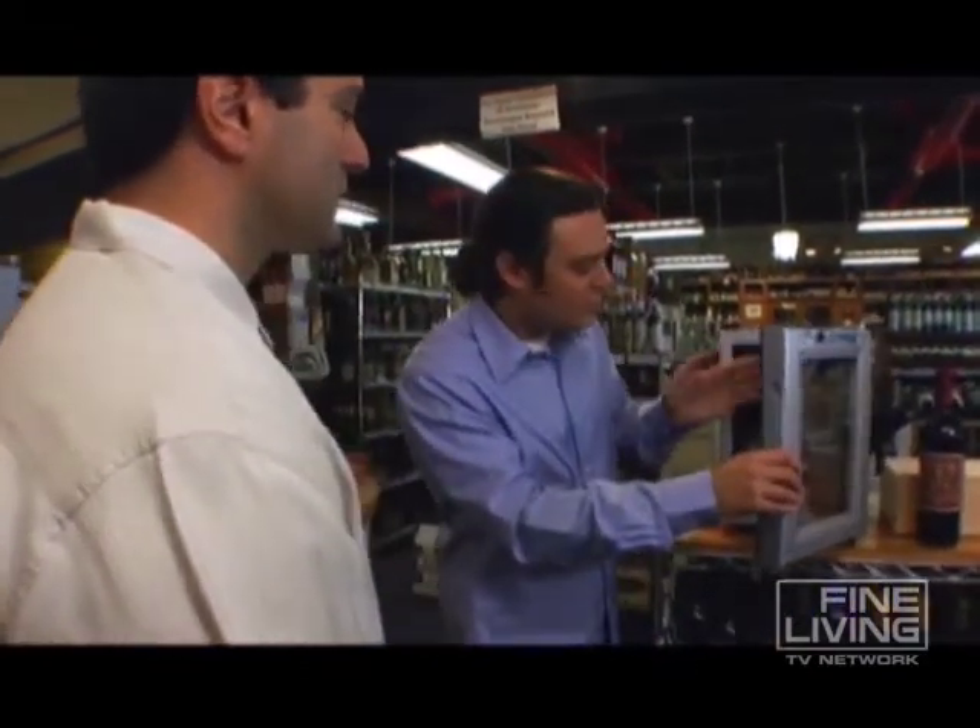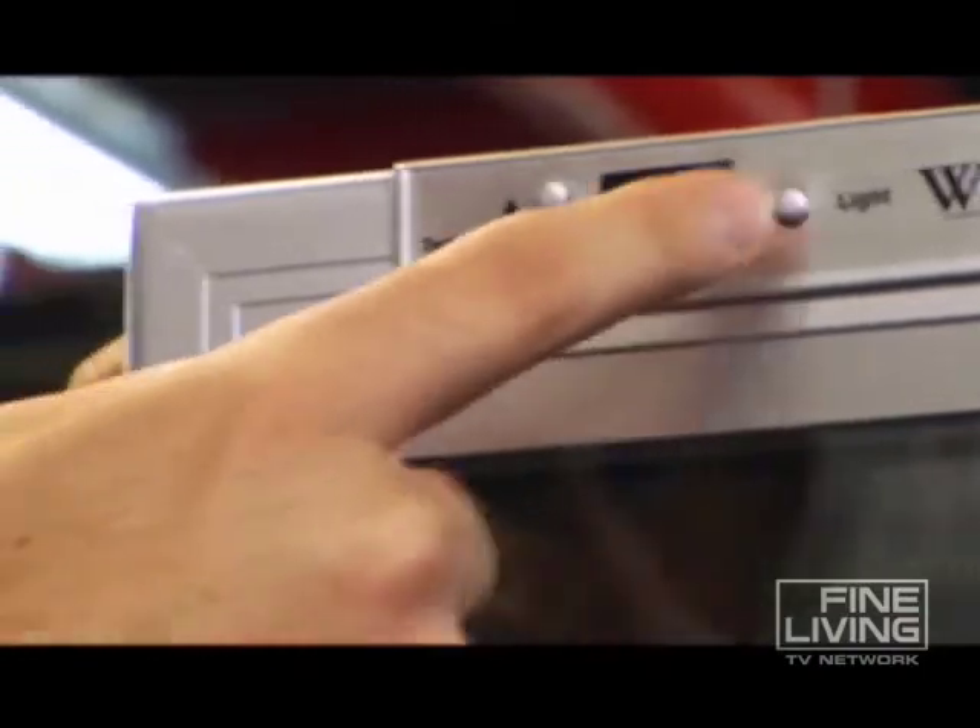This works beautifully, it's super simple. You basically just open the door, put your wine in, close it, you have your temperature buttons, and you even have a little light. It's nice. But there's another one I want to show you which is even cooler.